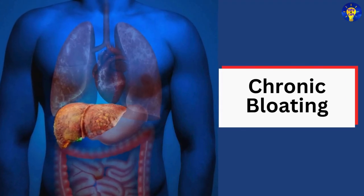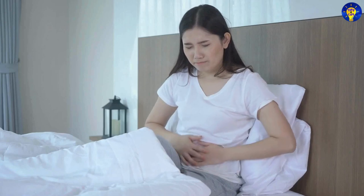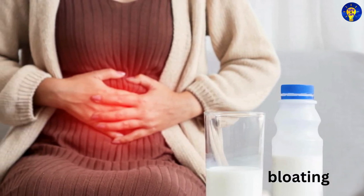15. Chronic bloating. Research suggests that frequent bloating, especially if accompanied by abdominal pain or discomfort, can signal that the liver is struggling to function.